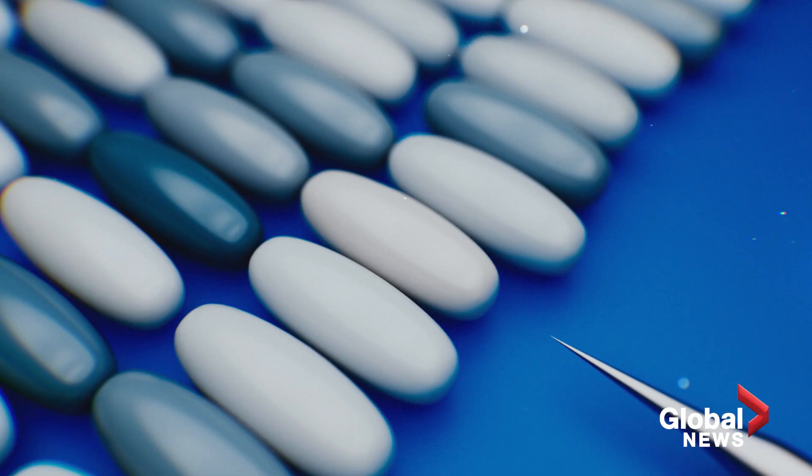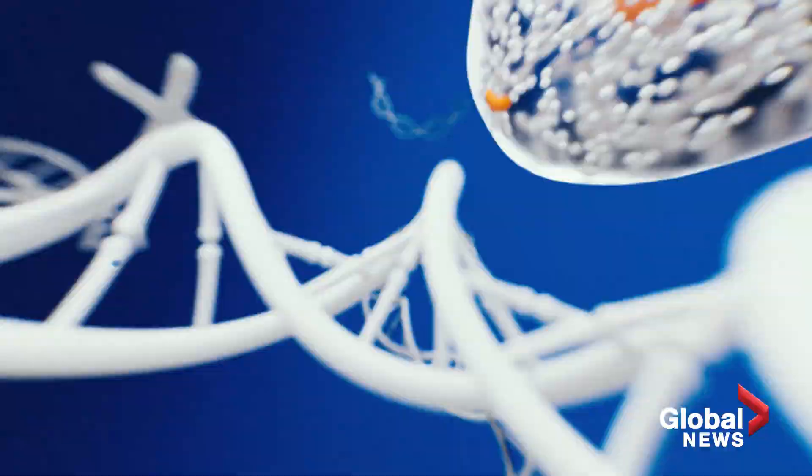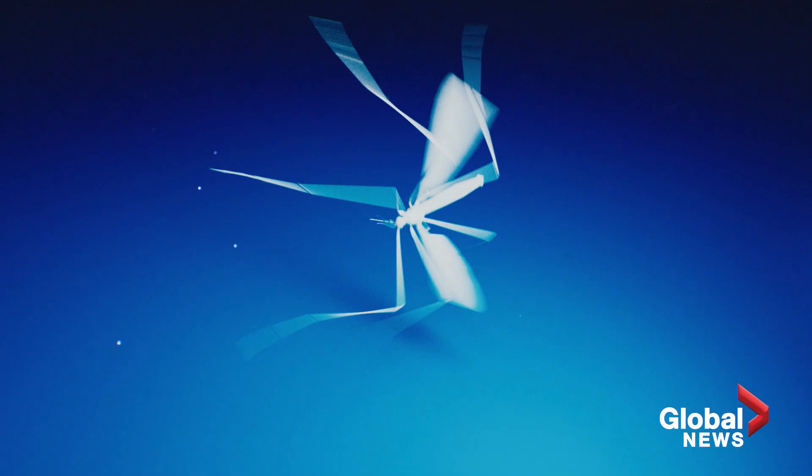Researchers have micro-injected mosquito eggs with DNA carrying the lethality gene, over-producing a protein that clogs up the machinery in a female mosquito's cells, preventing essential genes from being expressed and eventually killing them.